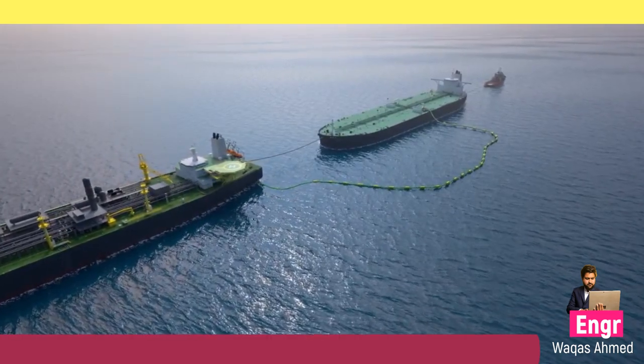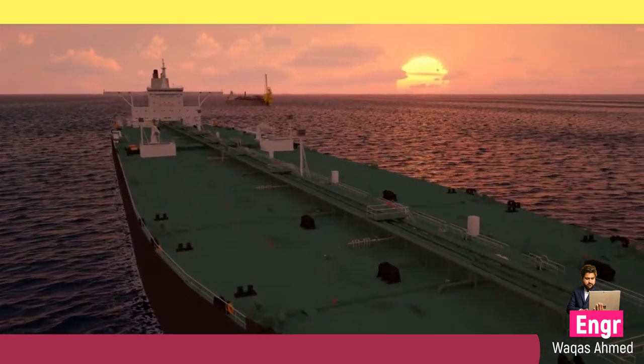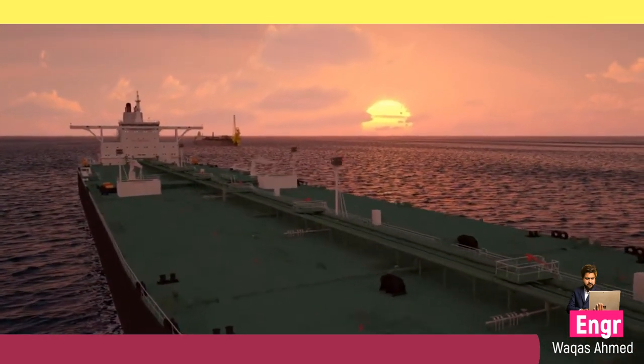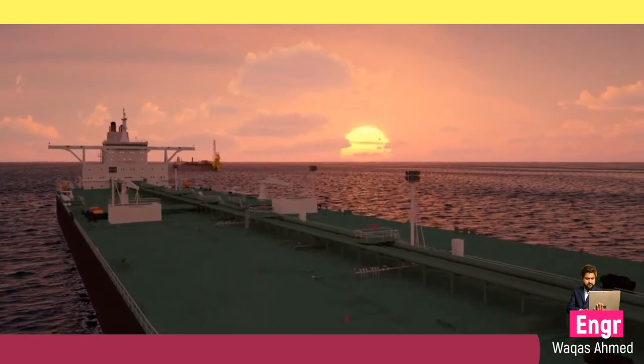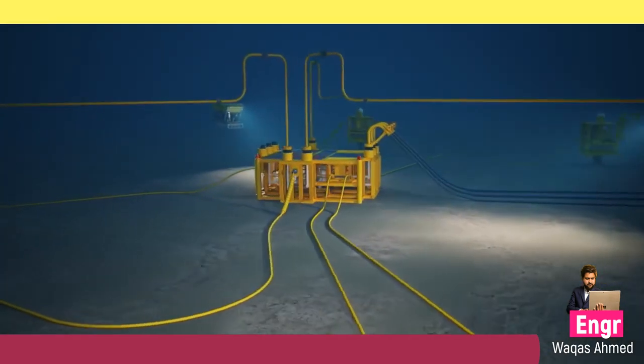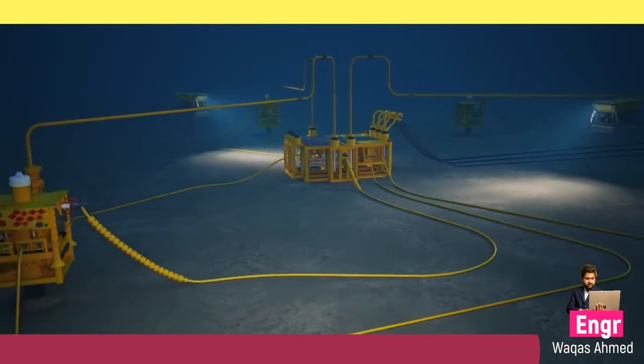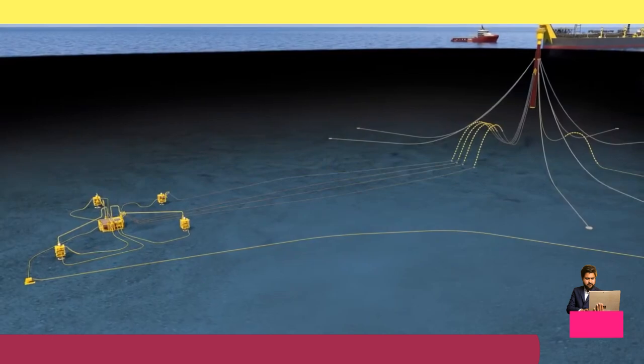First production from the Belnaves development project was scheduled in 2014. Gross production will peak at approximately 30,000 barrels of oil per day. The estimated gross recoverable resource is 17 million barrels of oil and 30 billion cubic feet of gas.